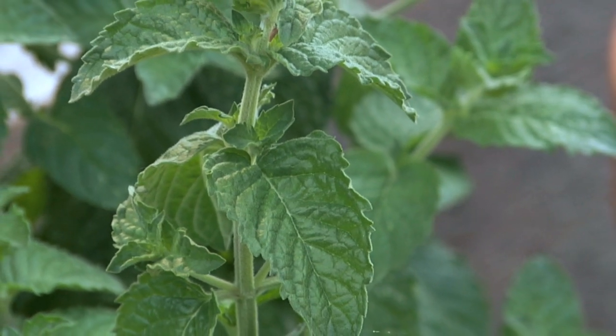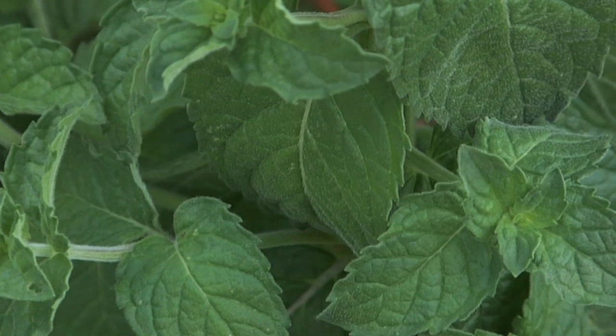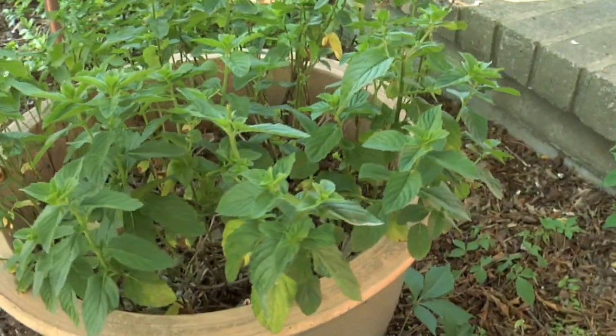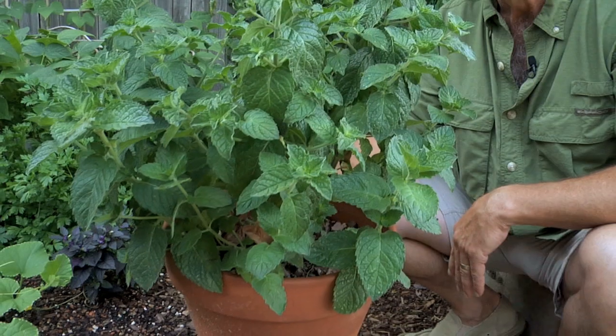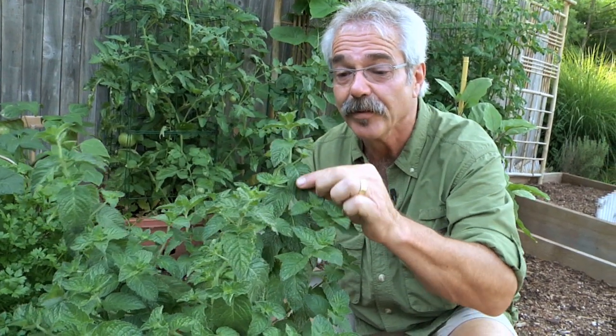Mint, another perennial in my climate, is the most overlooked herb in my book, but not around here. I use mint in all sorts of dishes, as well as drinks. This lime mint is perfect for mojitos, and it's especially good on buttered corn on the cob. Seriously. Due to its tendency to spread all over the place, I grow my mint in containers, including this grapefruit mint.